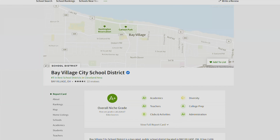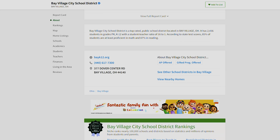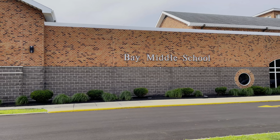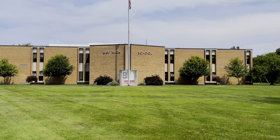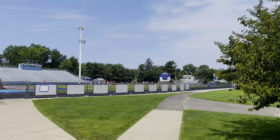On Niche.com, the schools were rated 17th in the state of Ohio — that is really good. They have an elementary school, middle school, and high school, as well as a stadium. They have an A-plus rating on Niche.com, which is really, really good. They also have smaller classrooms compared to some other school districts.